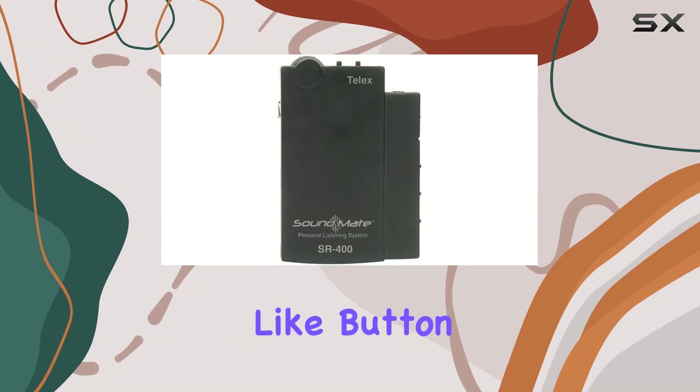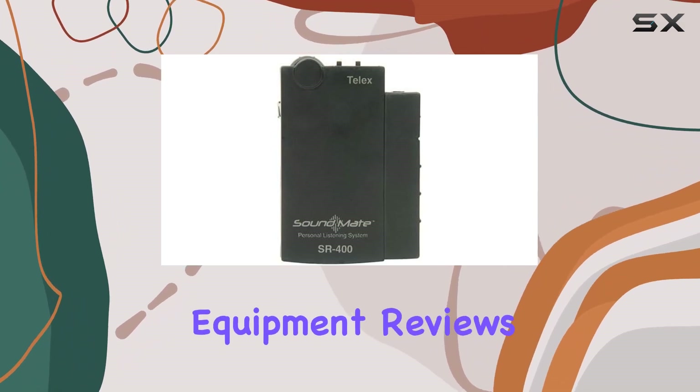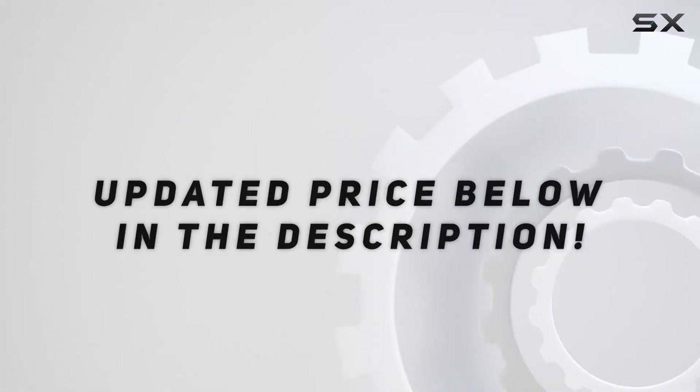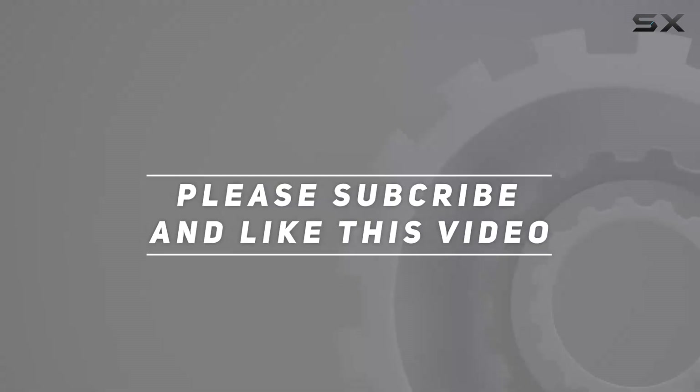Don't forget to hit that like button and subscribe for more audio equipment reviews and tech updates. Check out the video description for updated pricing, and thank you for watching!